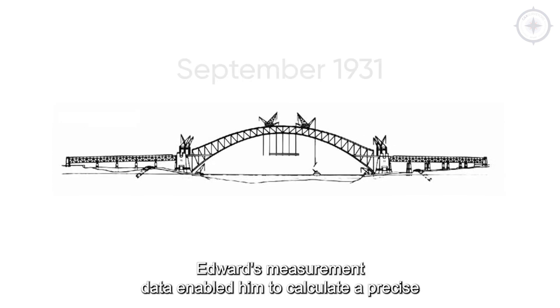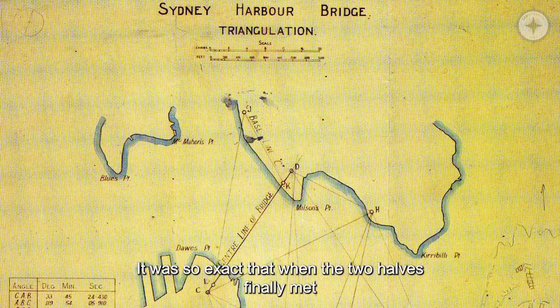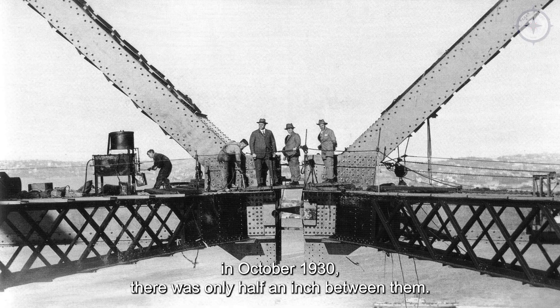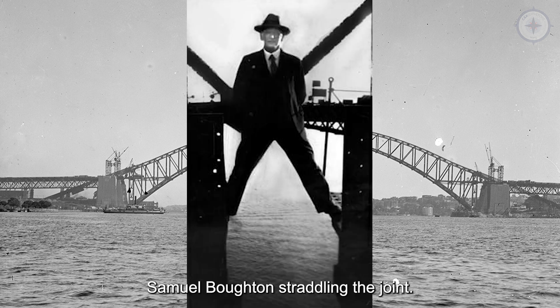Edward's measurement data enabled him to calculate a precise length for the bridge installation. It was so exact that when the two halves finally met in October 1930, there was only half an inch between them. The 1930 photo shows head chainman for the survey Samuel Borton straddling the joint.